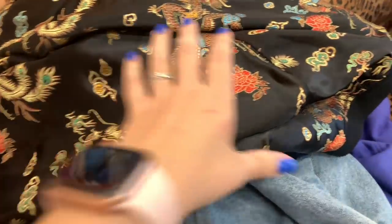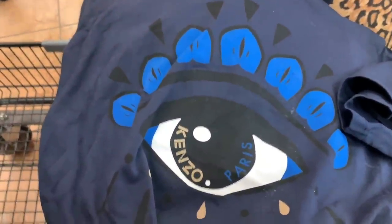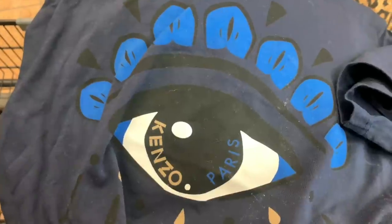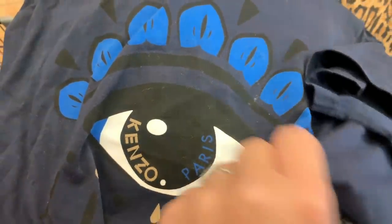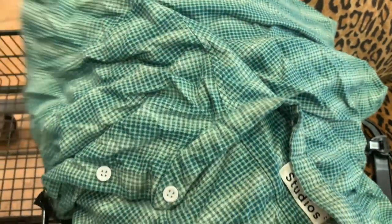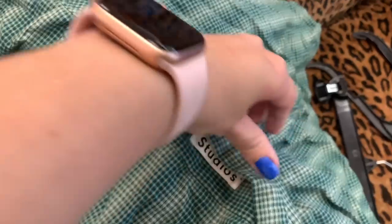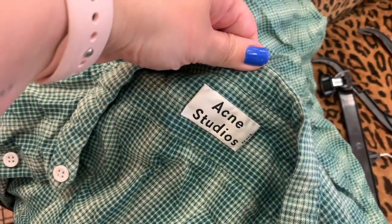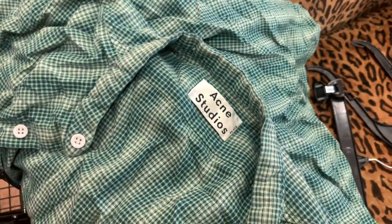Here's a sneak peek of possibly my best and most exciting find - I'm going to show you guys that later. Next up we have this Kenzo Paris graphic t-shirt. I think this is the evil eye on this shirt, but Kenzo is another high-end designer brand. I will be looking up comps on all of these pieces. This is Acne Studios - again another designer brand. I rarely find these brands, so this is super exciting for me.